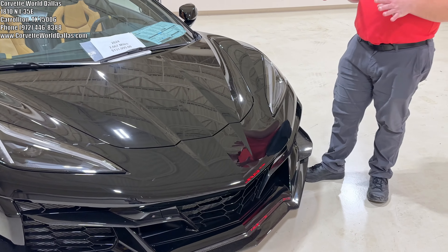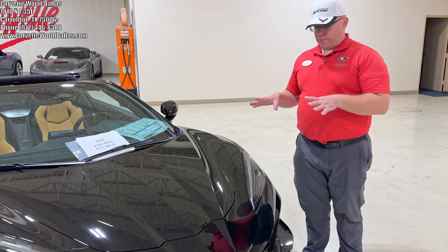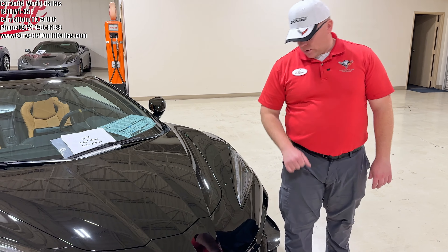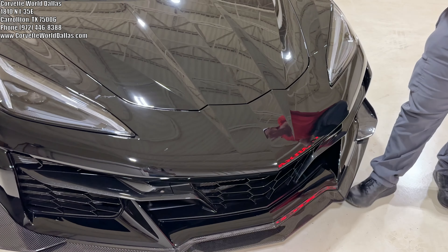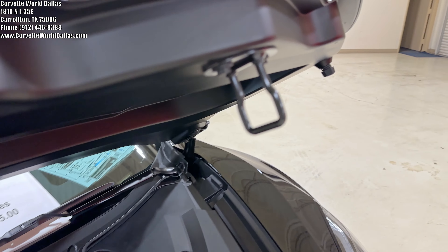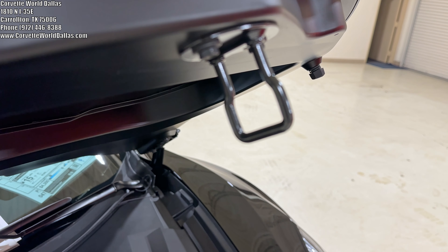Coming to the front, one thing I will note — the entire front of this car has been clear-bra'd. When the previous owner had clear-bra'd this car, they took the badge off. That's why it's not on, because he didn't want the clear-bra getting damaged. Notice the difference? 2024, of course, has the new takedown feature in the front. I know we featured it before, might as well show it again.